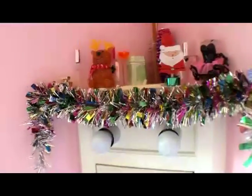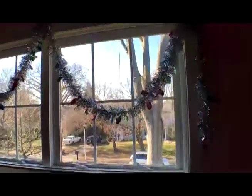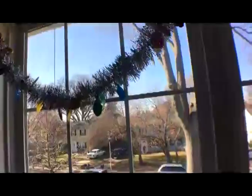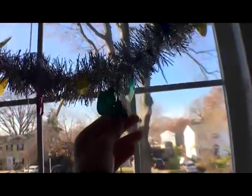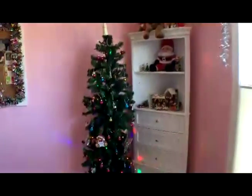Moving on to the window, I just hung some garland up and the garland has little light bulbs attached to them. Over here I have my Christmas tree.